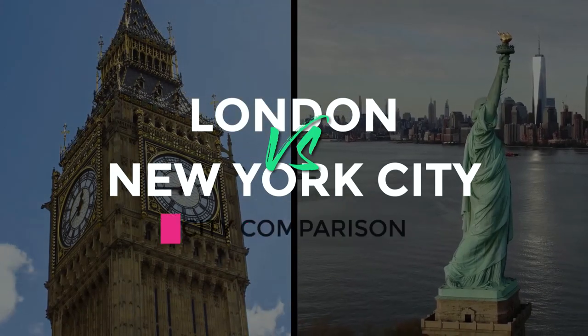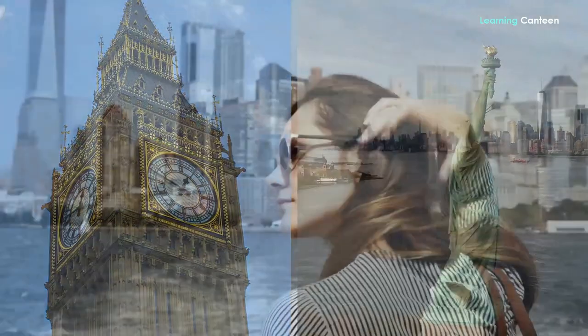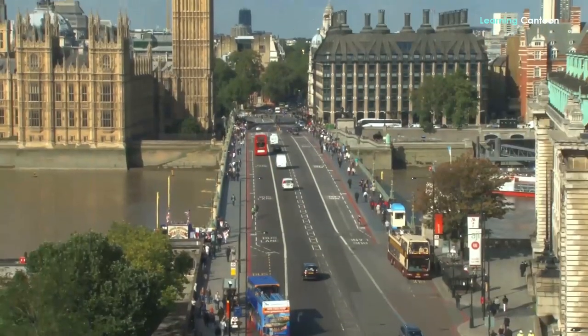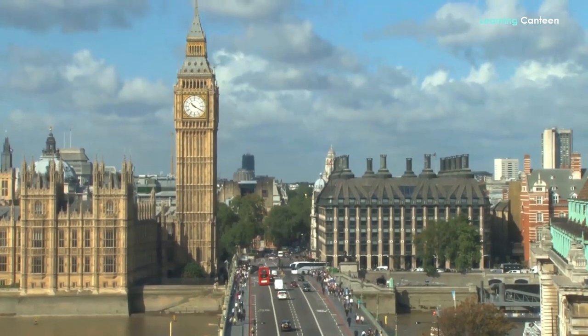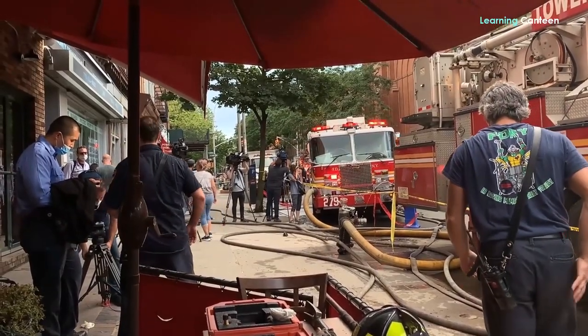London vs New York City City Comparison. Hello! Won't it be great to do a city comparison here? Let's start with London vs New York City comparison. In the course of this comparison, we shall see similarities and differences between living in London and living in New York City. Let me quickly tell you that this is not just a living comparison, but a city comparison.